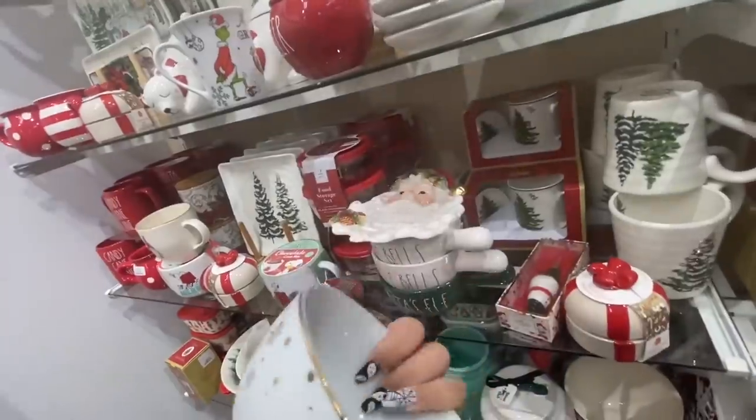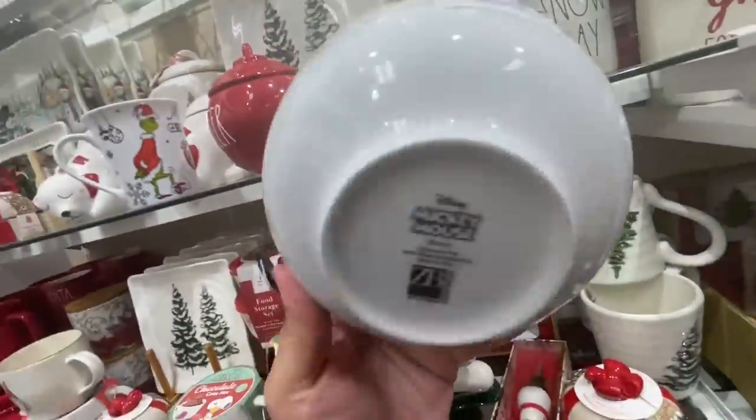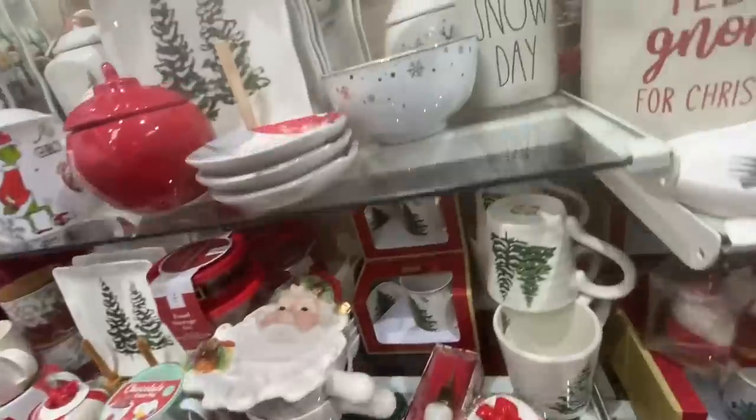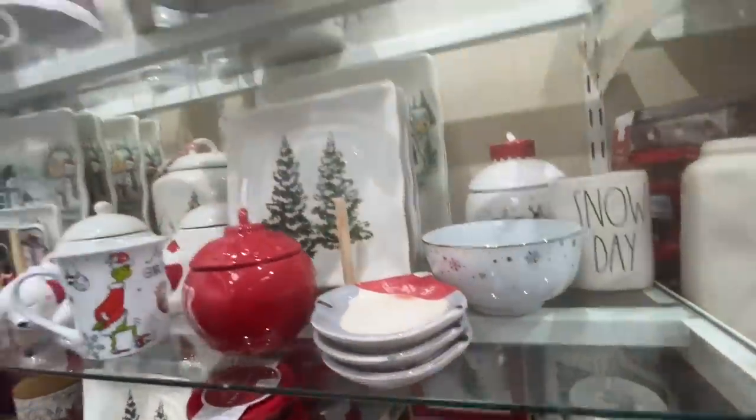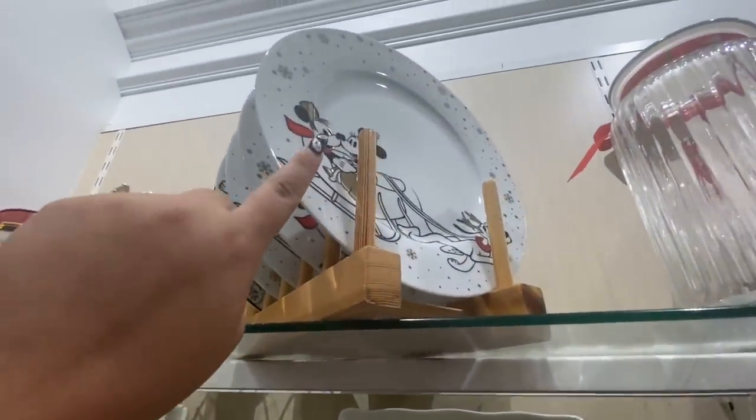They're $4.99 — such a good deal at $4.99! They have two remaining, and they also have more of the gold plates that I got already.